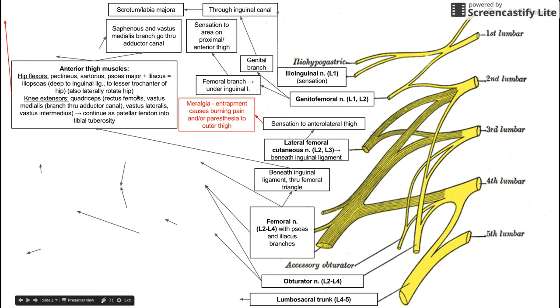The femoral nerve is pretty large. It continues after innervating those muscles as the saphenous and vastus medialis branches through the adductor canal. The saphenous nerve is a long sensory nerve that goes down to the foot — the longest sensory nerve in the body. The saphenous branch and the branch going to the vastus medialis travel through the adductor canal along with the femoral vein and femoral artery.